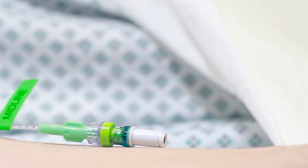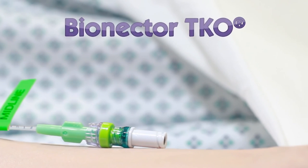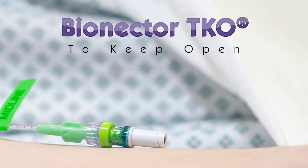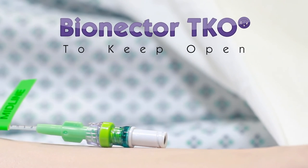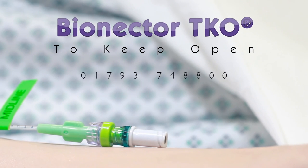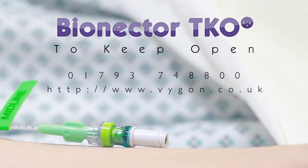For more information about how you can make catheter occlusions a thing of the past by implementing Bionecta TKO, or for more proof about how Bionecta TKO can reduce occlusions in your trust, contact Vigon today on 01793 748800 or visit www.vigon.co.uk.